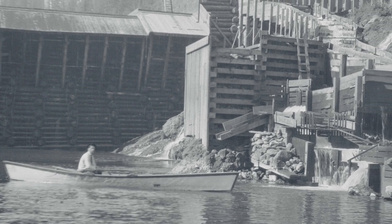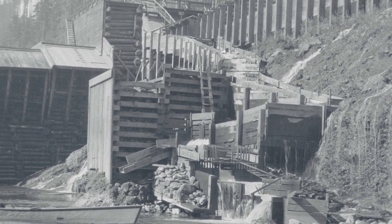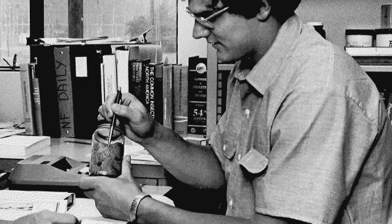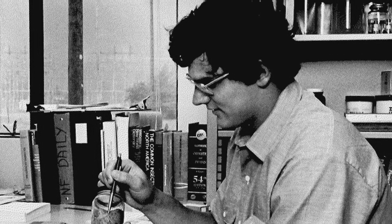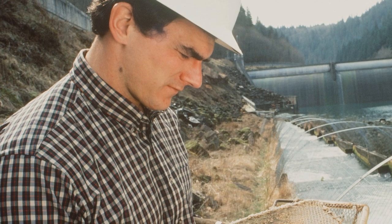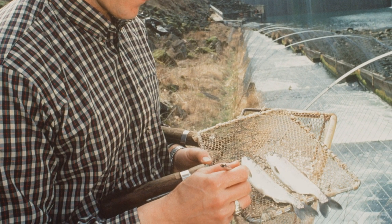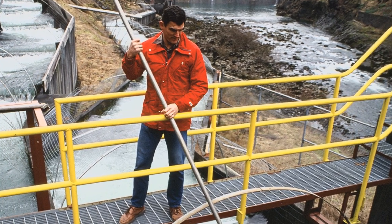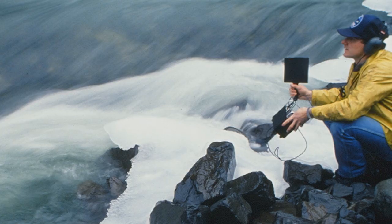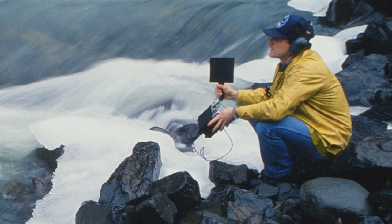PGE was one of the first utilities to actually build fish ladders originally with the dams — most places built a dam and came back to add a fish ladder later. As a beginning biologist here, it was all brand new and exciting just to work with fish and wildlife. As the job grew and things changed, it was really exciting to work with the agencies and the local community to come up with things that PGE did to improve the area and make it better.